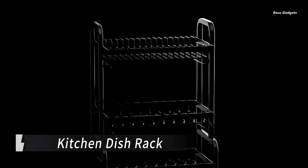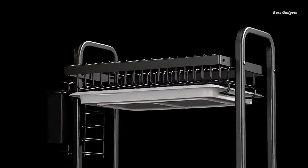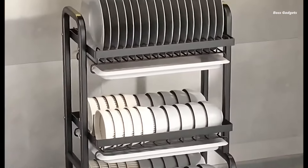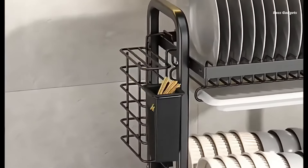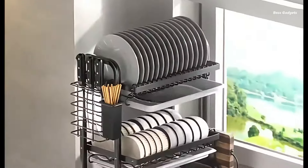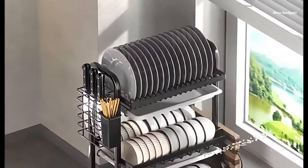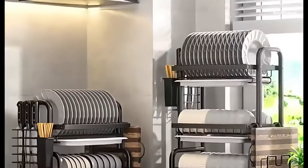This versatile rack is designed to maximize your counter space while keeping your dishes, cutlery, and cups neatly organized. Crafted from durable carbon steel, this dish rack features a practical drain board to keep your countertops dry. Its three-tier design allows for efficient storage of plates, bowls, and glasses, while the dedicated cutlery and cup holder sections ensure everything has its place. The rack's quality construction and affordable price point have made it a favorite among budget-conscious shoppers.